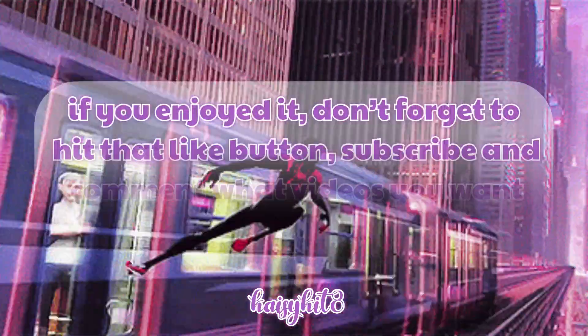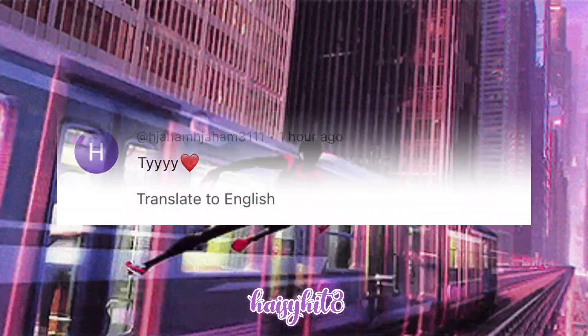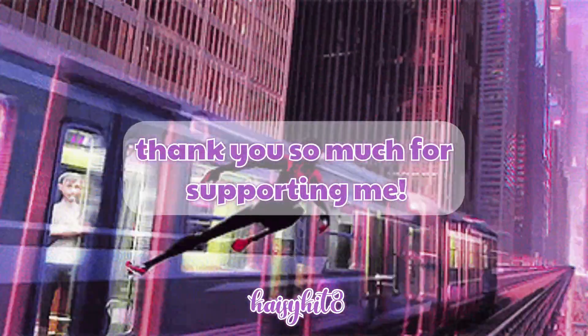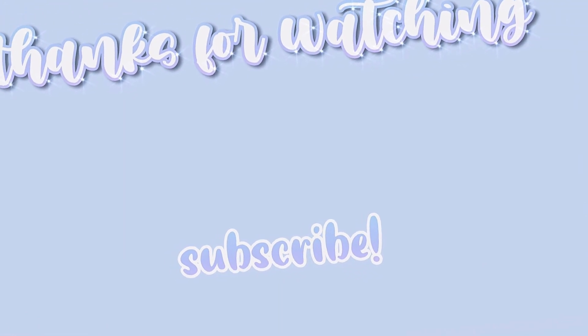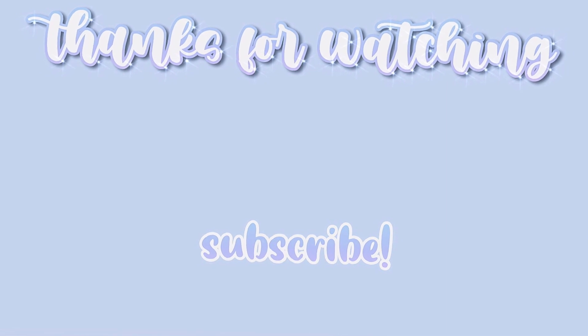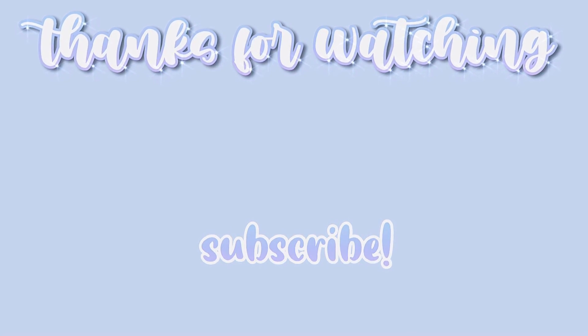Thank you so much if you made it to the end of this video. If you enjoyed it, make sure you like, subscribe, and comment what videos you would like to see next, or comment anything nice to get featured in the comments of the day. Thank you all so much for your support and I'll see you in the next one. Bye!